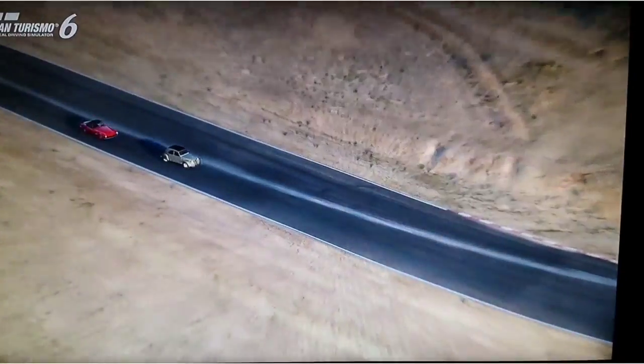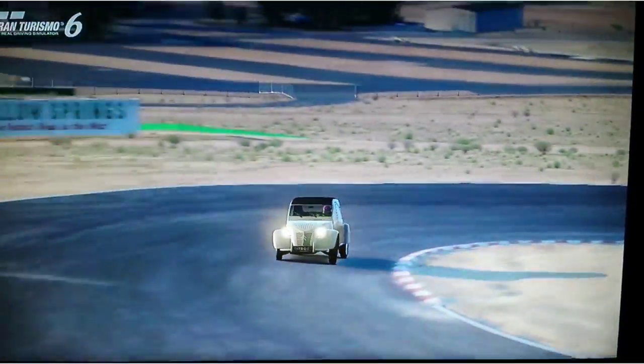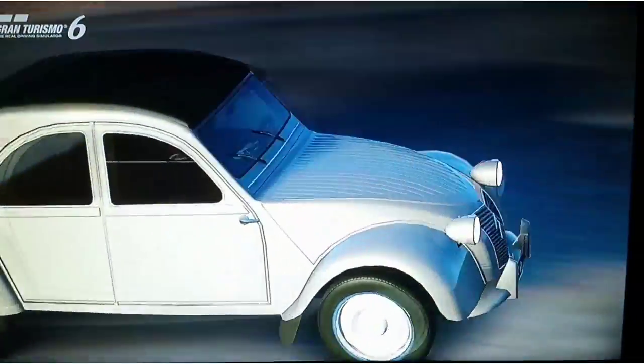Oh nein, überholt mich wieder. Nein, nicht wieder. Ich will da herkommen. Okay, der Citroën 2CV Typ A 1954.